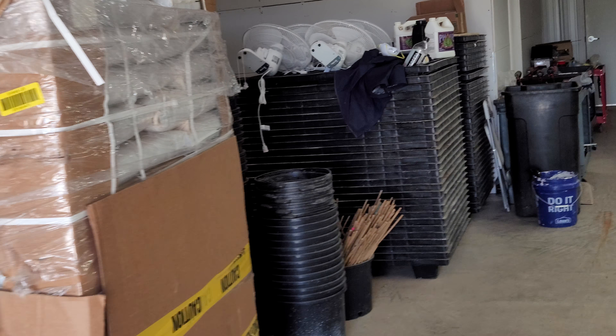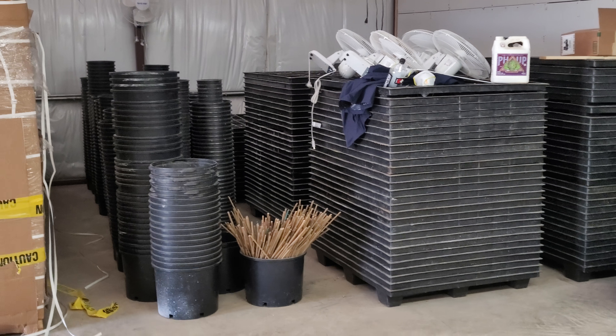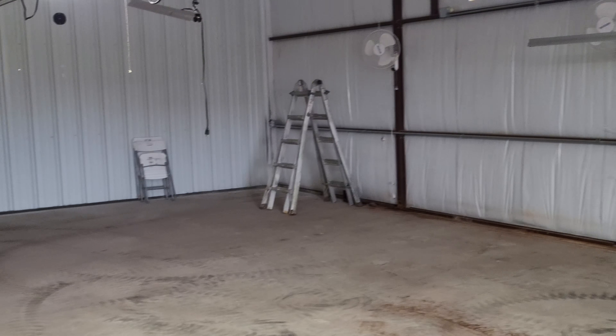We've got all of the soil pallets and stuff stacked over on the left side of room one — we're calling it B1, building one. Got the mother section cleared and ready. Gonna hang the lights tomorrow.